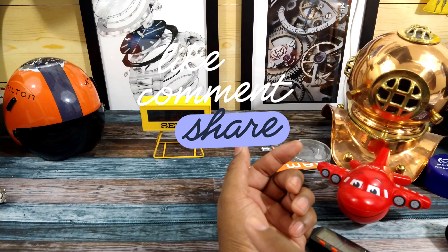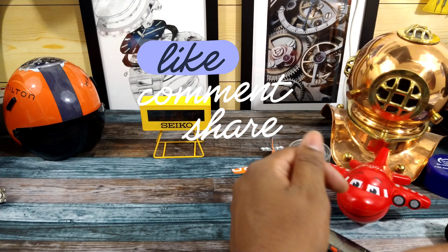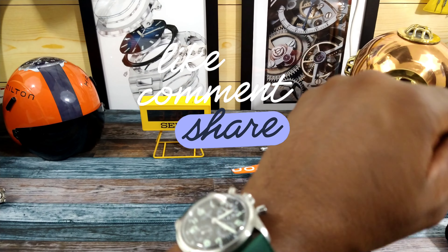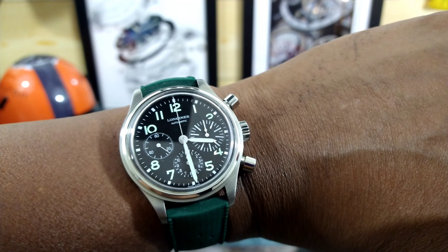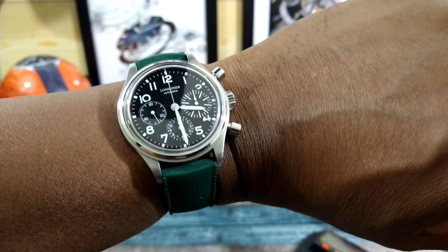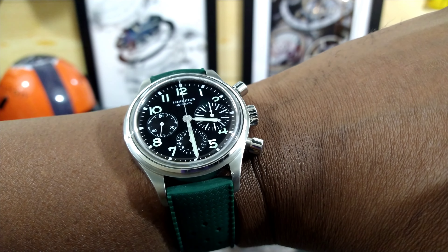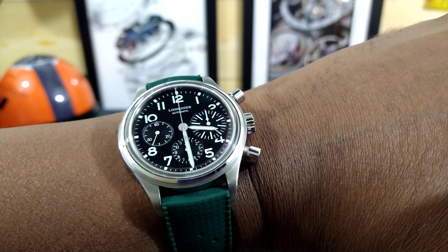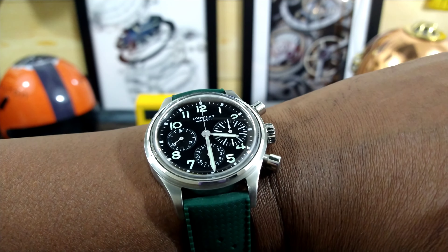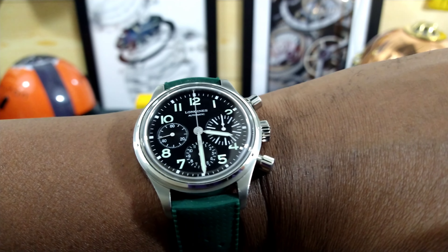Here's what it looks like on my wrist. I like the blue version too, but this one is a lot more legible. It's a perfect chronograph and it's mine — my pick, and it's going to be my chronograph for a while. Let me know what you guys think. God bless, please subscribe, and I'll catch you on the next video. Thanks for watching.